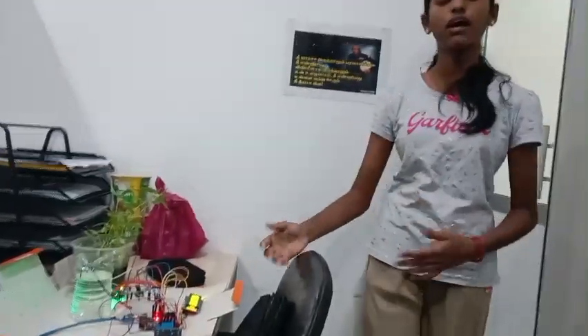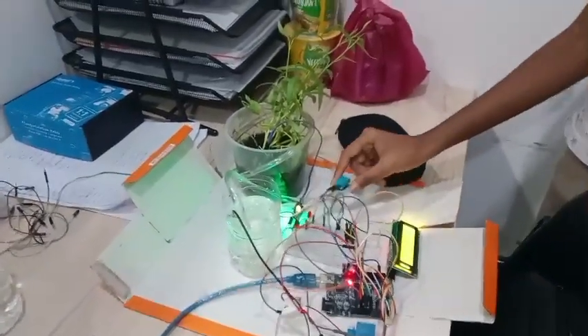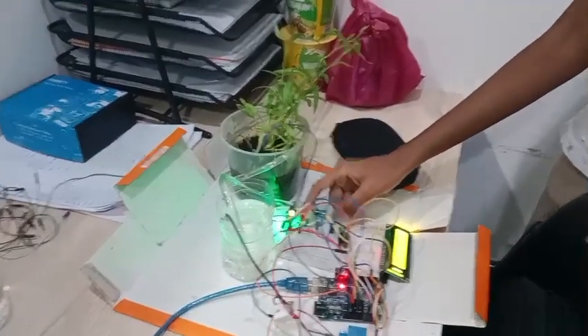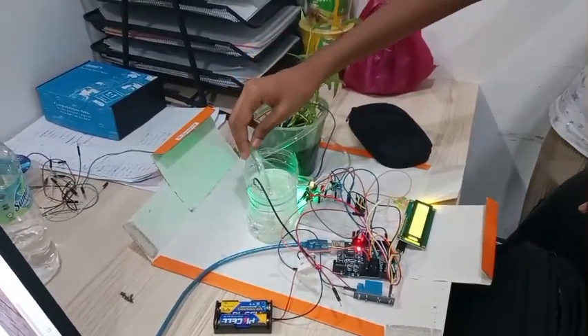Next, I am going to show you about my project components. This is Arduino Uno, breadboard, buzzer, DHT sensor, yellow LED and red LED, relay, battery, LCD, soil moisture sensor, and pump.